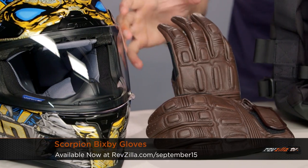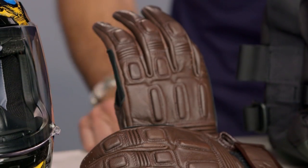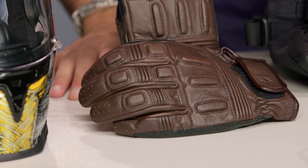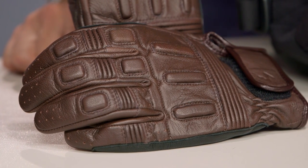Moving right along — Scorpion. This is the Bixby glove, brand new, part of their fall launch. We saw new jacket graphics, new helmet graphics, and a VX35 brand new from Scorpion on the dirt side of things. This is one of my favorite new products from them. The Bixby is $80, retro-inspired, top-grain goat and cowhide. Fits well. It's not trying to be something that it's not, but it's well-executed and retro as Scorpion expands their assortment. Check out the full collection for fall '15 at RevZilla.com/Scorpion.